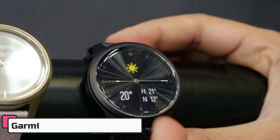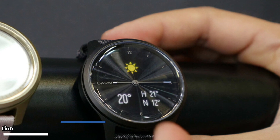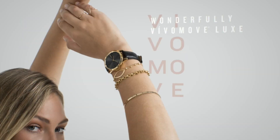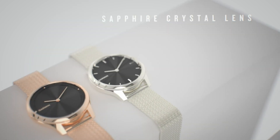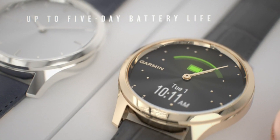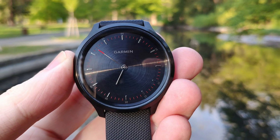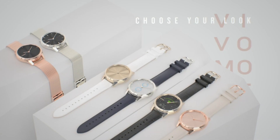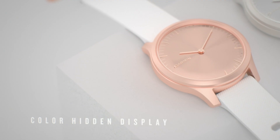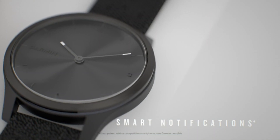In fourth place is the Garmin Hybrid Smartwatch, the perfect blend of style and function. With a classic hand design and plenty of digital features, this watch is the perfect accessory for any occasion. It features a sophisticated analog interface and advanced smart features, and is suitable for wrists with a circumference of 110–175mm. Battery life lasts up to 5 days in smart mode and an extra week in watch mode. Stay connected with smart notifications for incoming calls, messages, and calendar views with compatible smartphones.